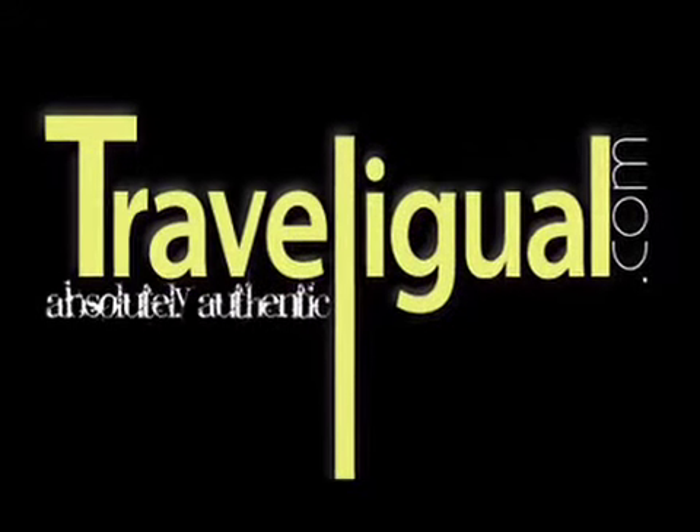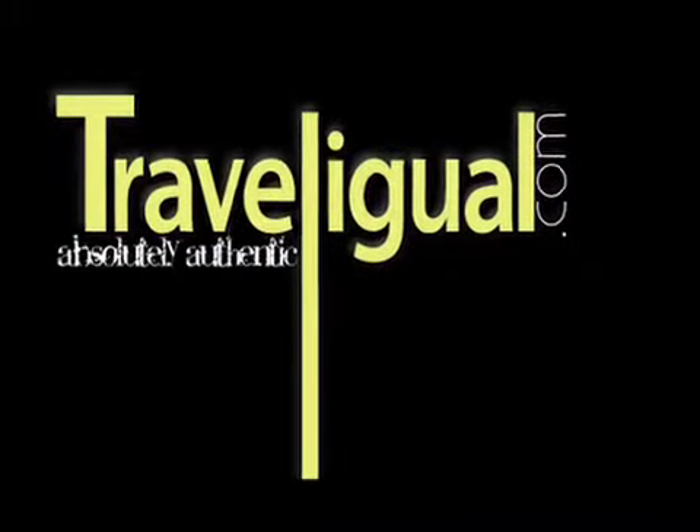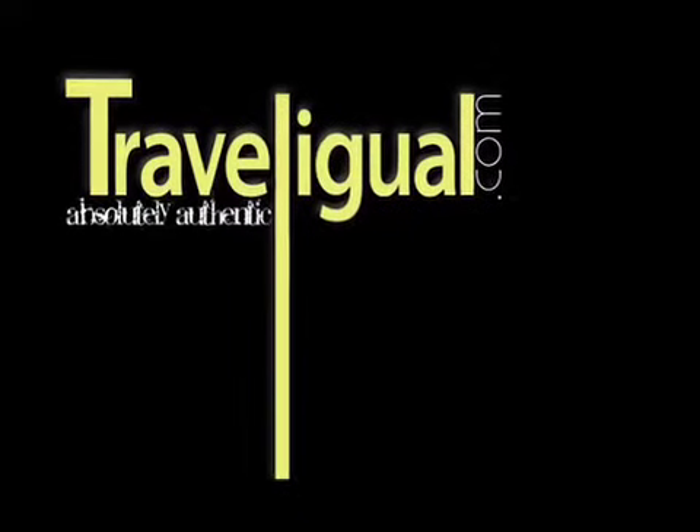If you are looking for authenticity, want to experience the Parisian way, and get some secret tips from the locals, register for free on travelingguel.com.